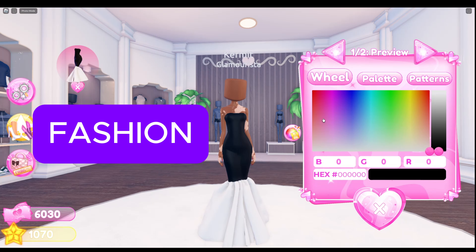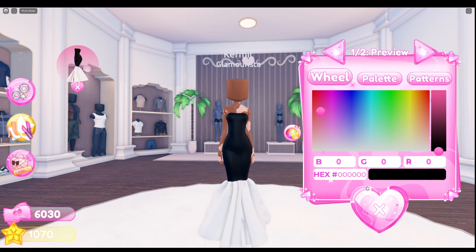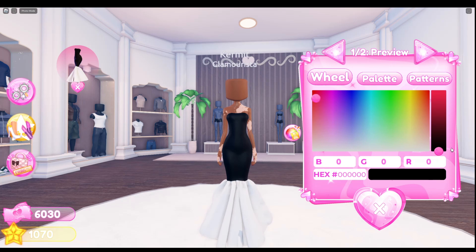And last but not least, use tight fashion and get this beautiful ball gown that is also customizable.